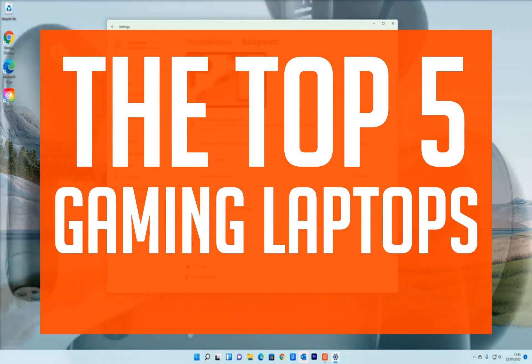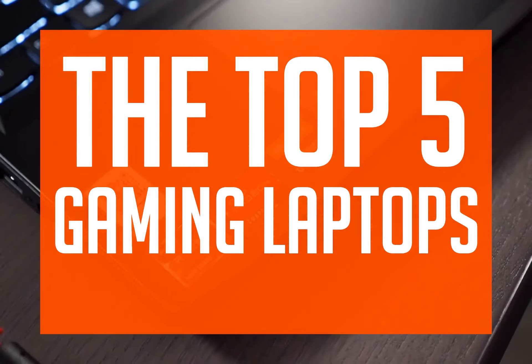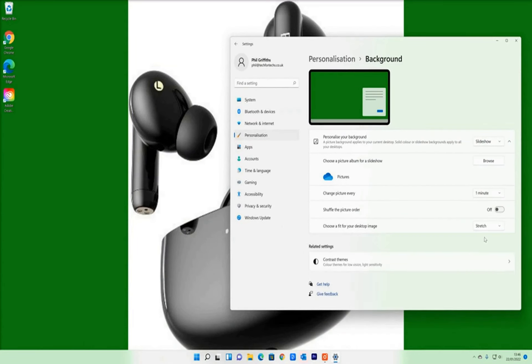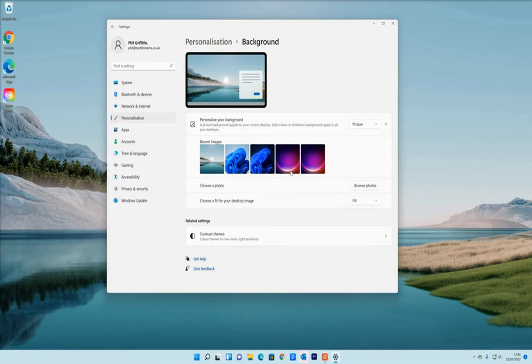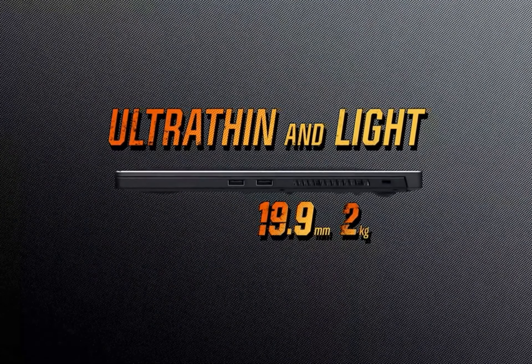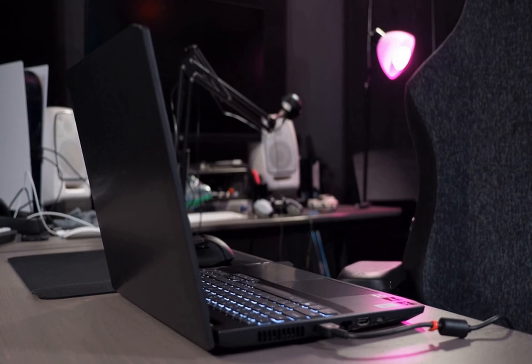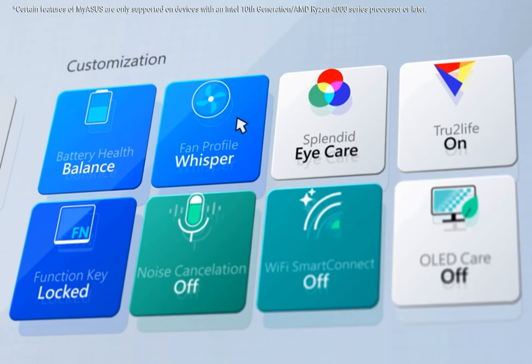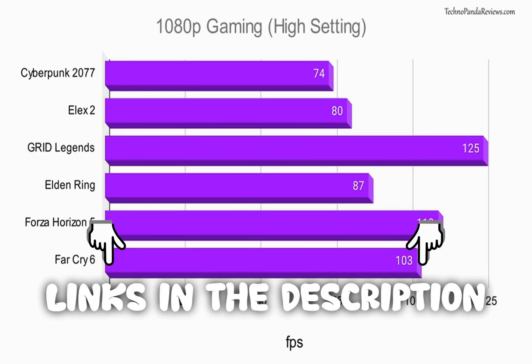Before you spend your hard-earned cash, make sure to do your research. In this video we are going to be covering the top 5 gaming laptops. We strive to give you the best recommendations in terms of price, performance, and intended use. The products featured in this video are not presented in any particular order, so be sure to watch to the end to find the one which is perfect for you. As always, the links to the most up-to-date prices are in the description.